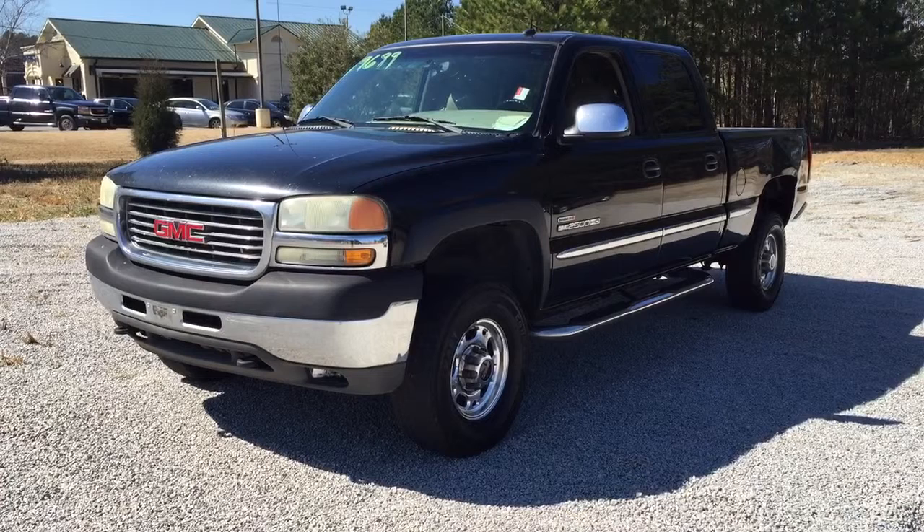So it's a 2002 2500 HD with the Duramax diesel. Right there GMC — got your headlights, your grille, no real dents on the front bumper. Some rock chips in there. I mean in 2002 she's seen some road — standard rock chips and things like that.